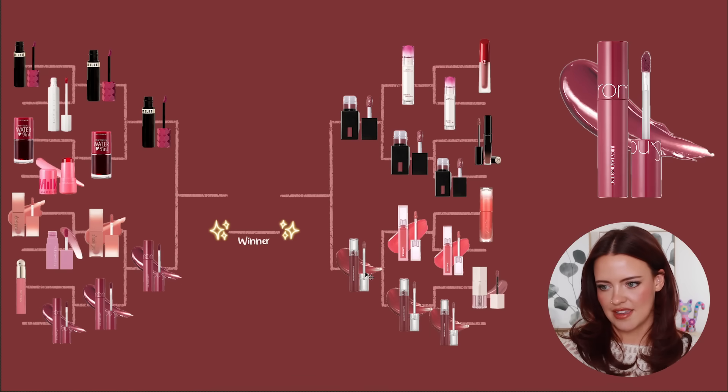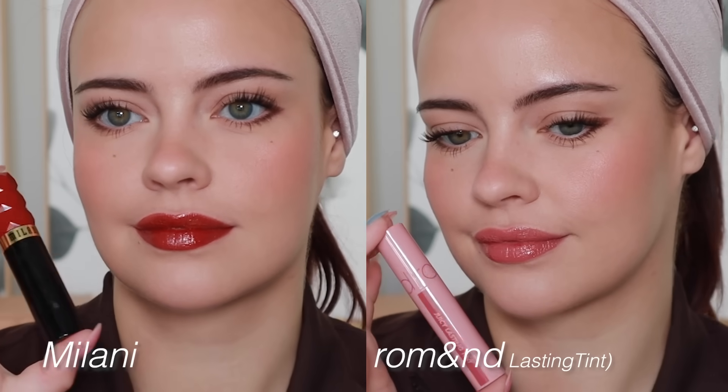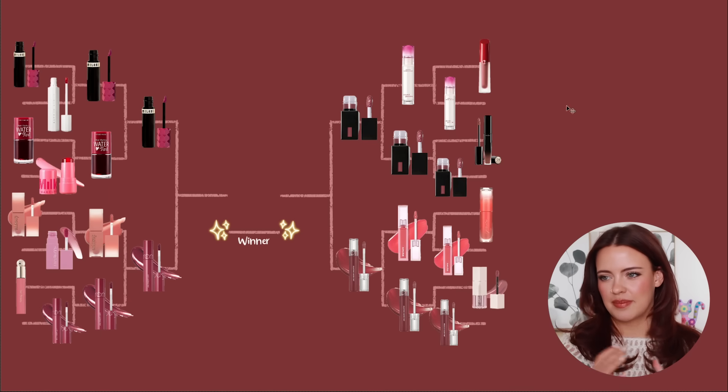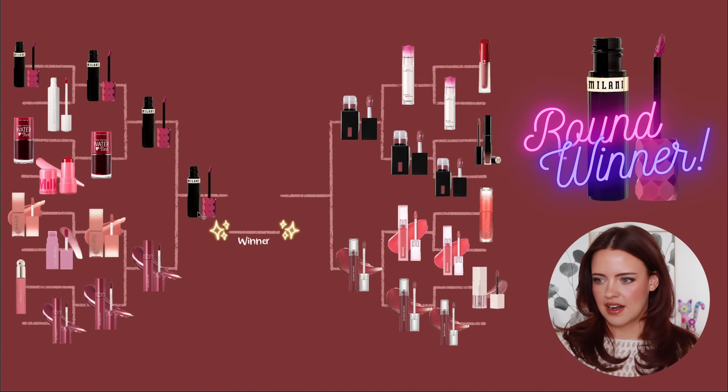Back to the left: Milani versus the Romand Juicy Lasting Tints. I always think these videos are going to be fun and then I start having a crisis on camera — but it's okay, I get to keep all of these; it's not like they're going to be incinerated from my life. My heart is just going with Milani on this one.